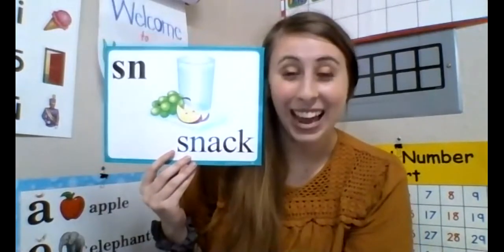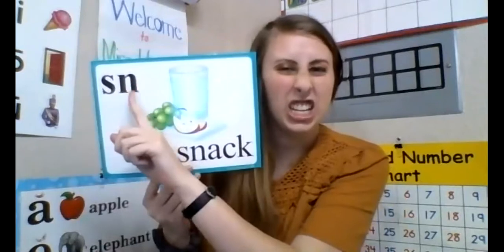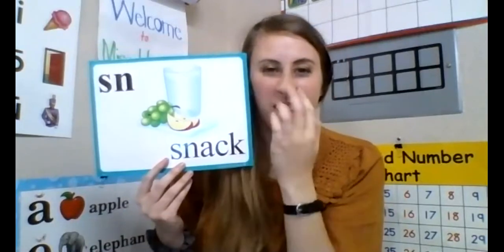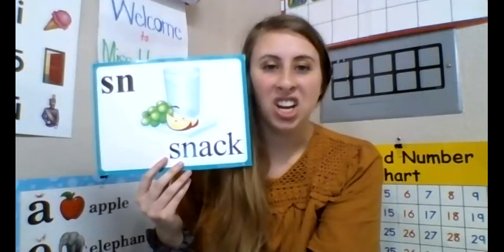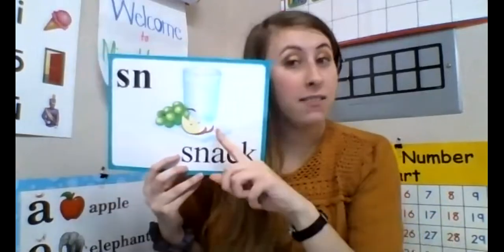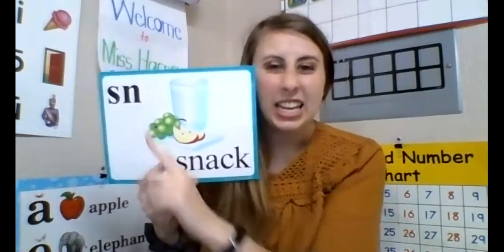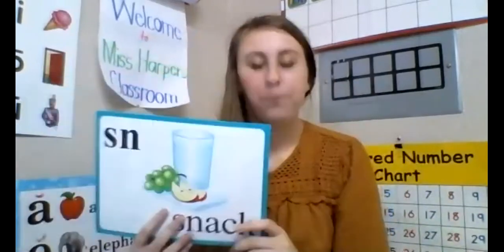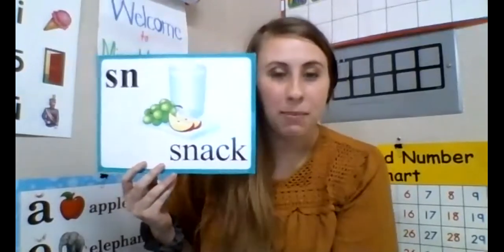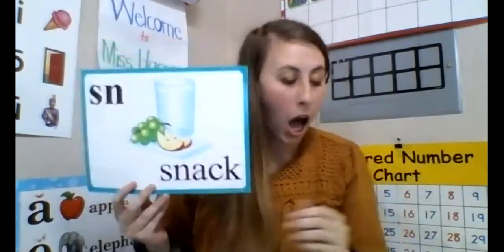The first one I want you to look at is: S-N, 'sn,' as in 'snack.' Everybody say 'sn' — it scrunches up, kind of like with the E sound. You look a little bit silly. I'm going to be gobbling down some snacks — they're healthy snacks, which are super good to eat. Let's read it again: 'sn' in 'snack.' Eat those snacks, gobble them up like a turkey! One more time — this time it's just you guys.